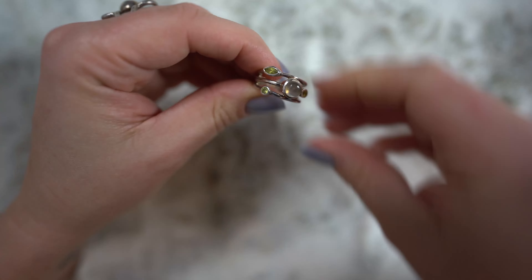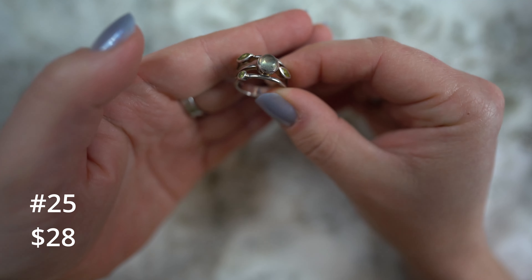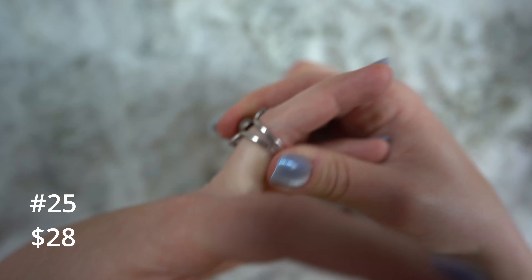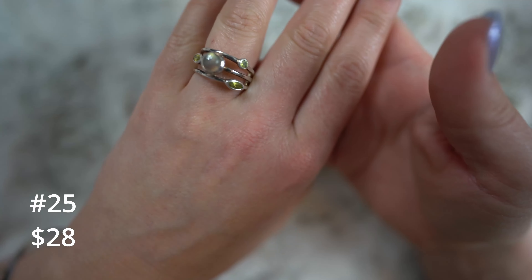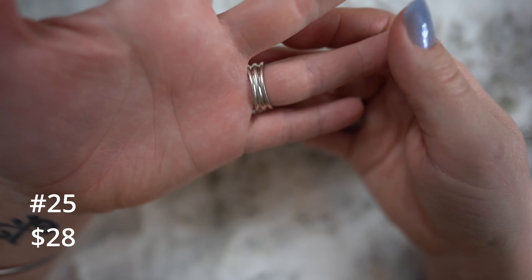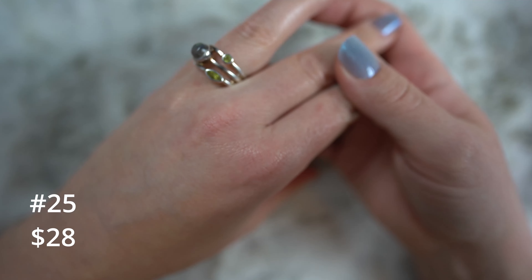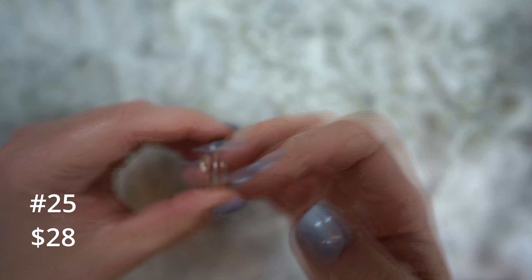That one's eighteen. This one is jade and peridot — I believe a size seven — we're going to do twenty-two on this one. Beautiful shades of green. If you are a green lover, it goes with a lot of stuff. Peridot is of course your August birthstone. I'm not sure if jade is a birthstone for any month — let me know in the comments.